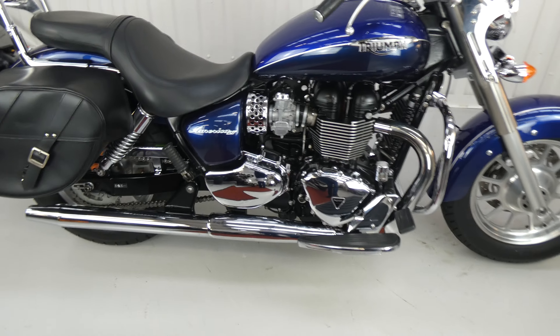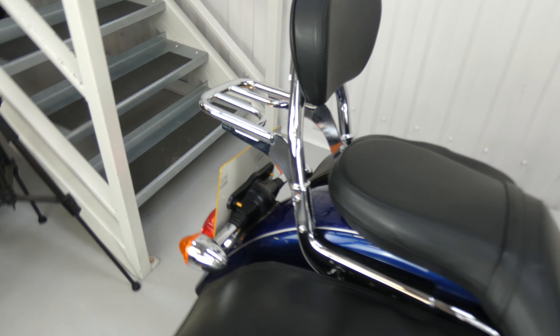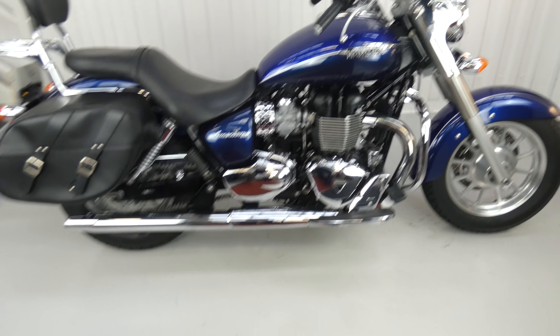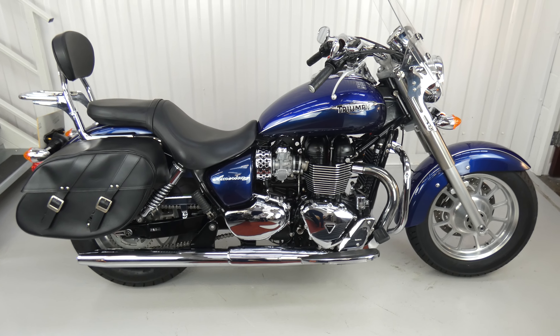It's very well equipped for cruising: nice big screen, crash bars, forward controls with footboards, semi-rigid luggage, nice comfy seat with a backrest and a back rack. It's in excellent condition, lots of nice chrome to polish, and ready to go cruising. Lovely bike.